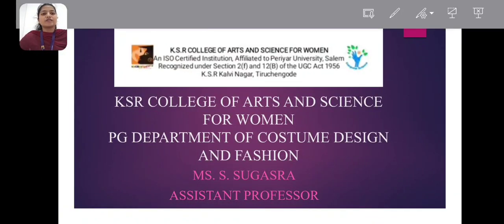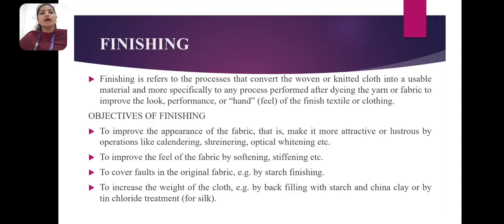KSR College of Arts and Science for Women, P.G. Department of Costume Design and Fashion. Ms. S. Sugastra, Assistant Professor. Now I am going to share my topic: textile finishing.